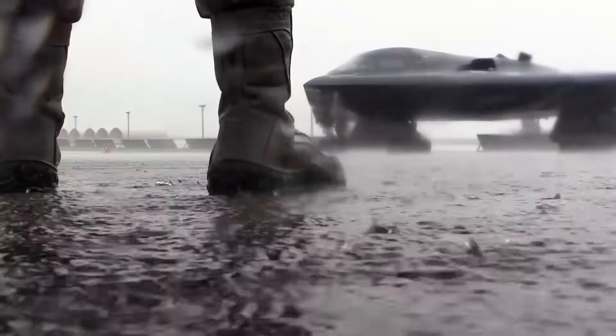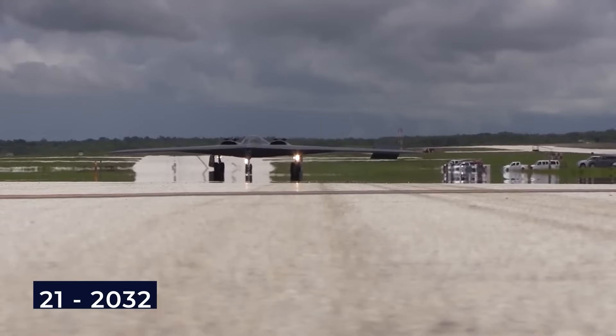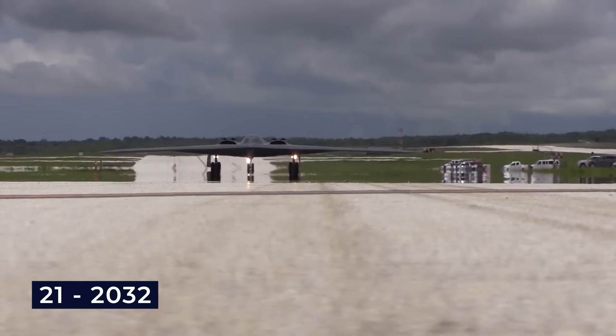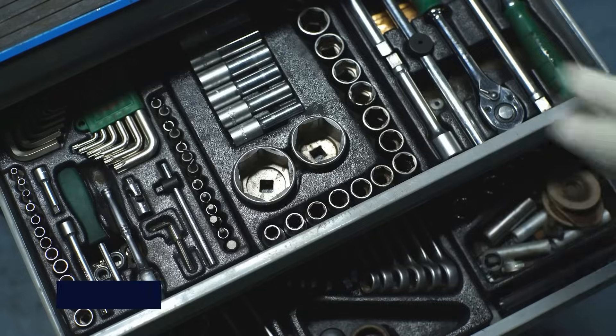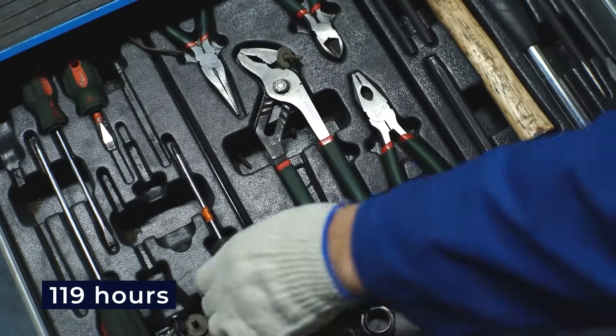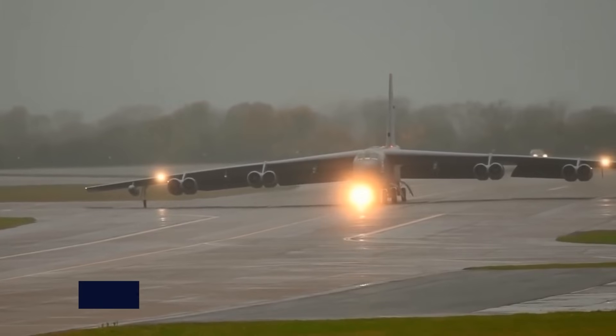Despite its hefty price tag, it remains an invaluable asset in the U.S. military, with all 21 of its examples still in operation and plans to keep them flying until 2032. The level of maintenance required is staggering, with each hour of flight demanding 119 hours of maintenance, twice as much as the B-1B and B-52 bombers.